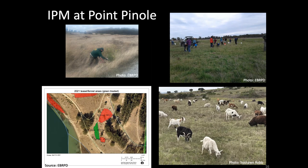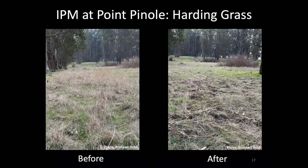One of the greatest accomplishments of the IPM program has been the early eradication of weeds. There are some weeds that are not major issues at Point Pinole now, largely because they were eradicated early, and these include things like French broom and yellow star thistle. Here's a photo that shows an area treated for harding grass — on the left you can see what it looked like before treatment, and on the right after the harding grass was dug up by hand.